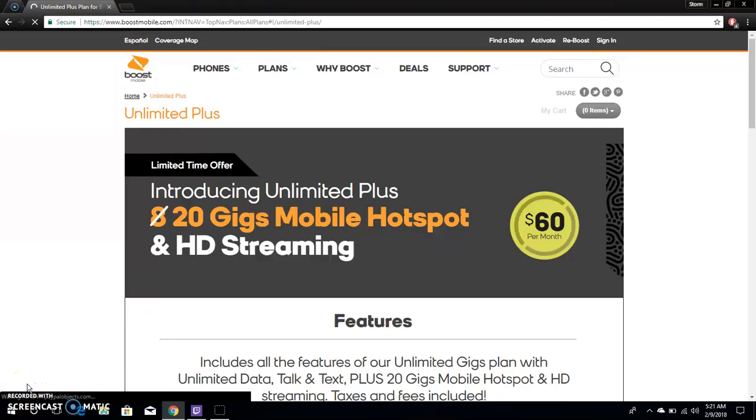LG V20 user here, doing a video about Boost Mobile. I'm on the website on the plans page, talking about the Unlimited Plus — a new plan that Boost is offering starting February 9th. This is basically an upgrade to the Unlimited Gigs plan that Boost offers.